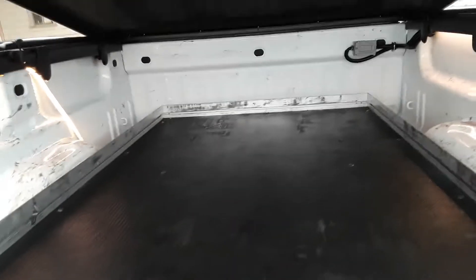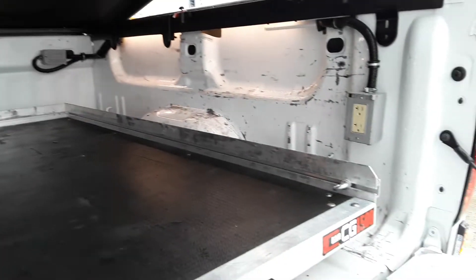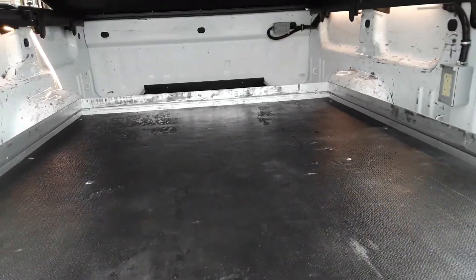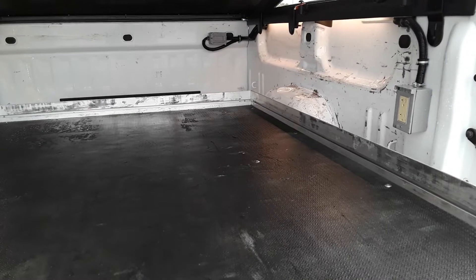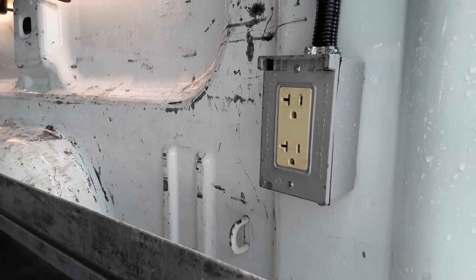Inside the bed — you pull this so you can put your things here, your stuff, your work equipment. You can charge your batteries there.